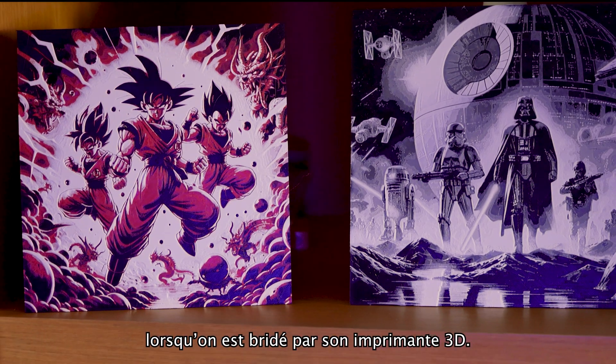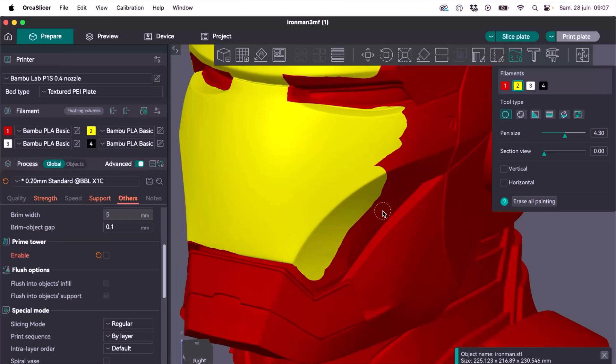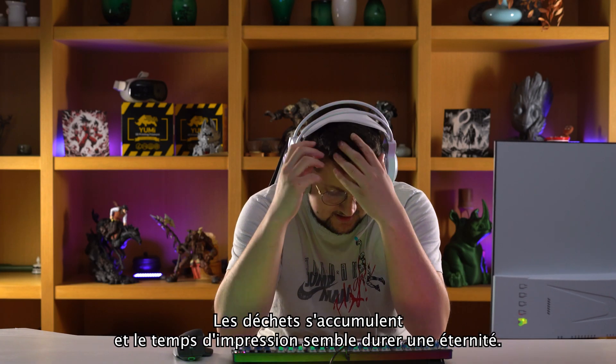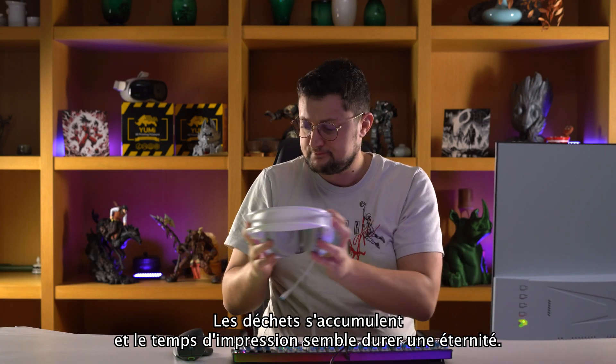We all know what it feels like to be held back by your 3D printer. We share that frustration when color choices are limited, waste accumulates, and print time feels like an eternity.